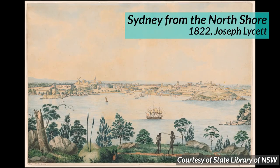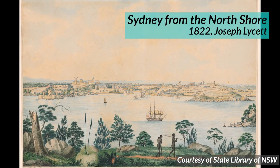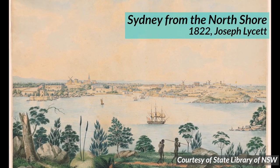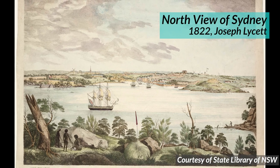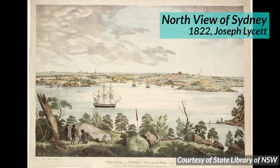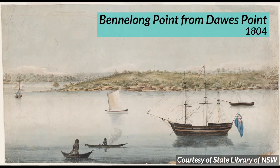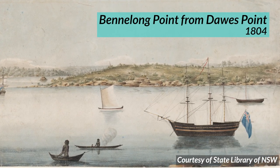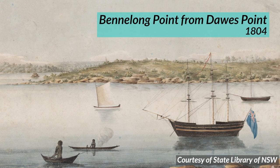I'd like to first acknowledge the traditional custodians of the Barangaroo land, the Gadigal people, and pay my respects to Elders past, present and emerging. I extend that respect to any Aboriginals and Torres Strait Islanders watching this video. The land that Barangaroo sits upon today was used by the Gadigal people for thousands of years for hunting, fishing and congregation. Indeed, Barangaroo was actually an Aboriginal woman who was alive during the early days of Australia's colonisation. She was married to Bennelong, an Aboriginal man whom Bennelong Point — the location of the Sydney Opera House — is named after. She's been described as a fiercely independent woman who refused to bend to the ways of the Europeans, who she saw as threatening her way of existence.